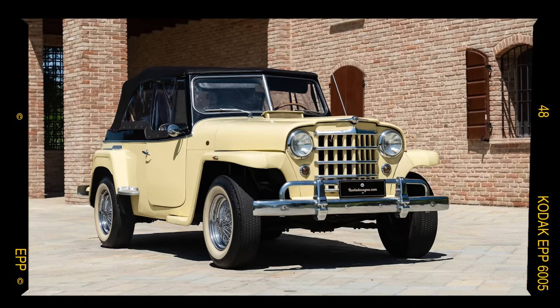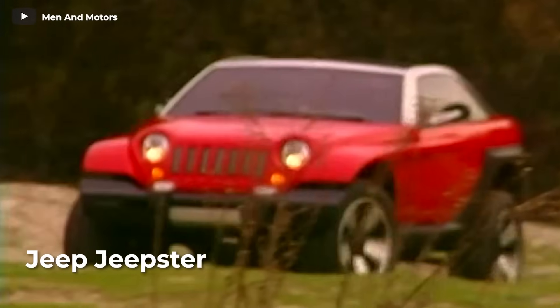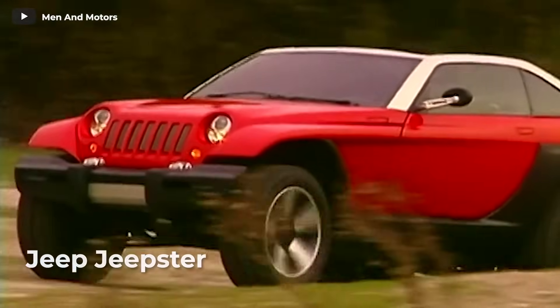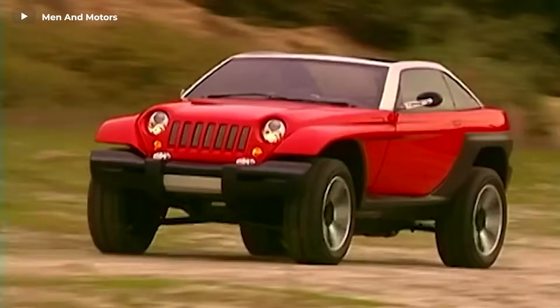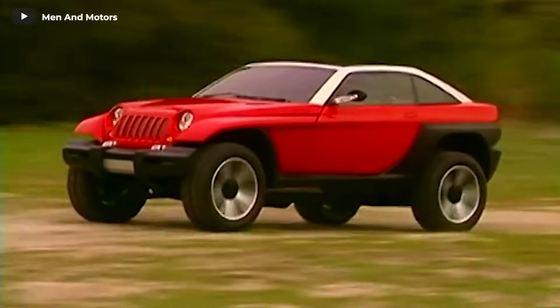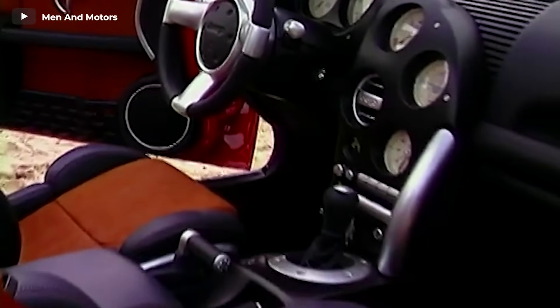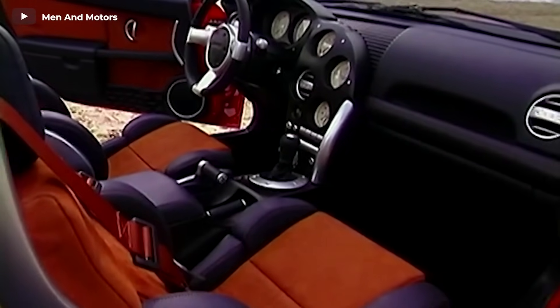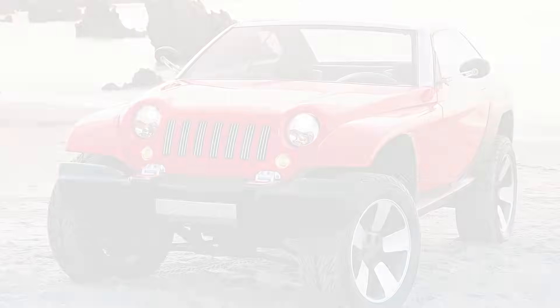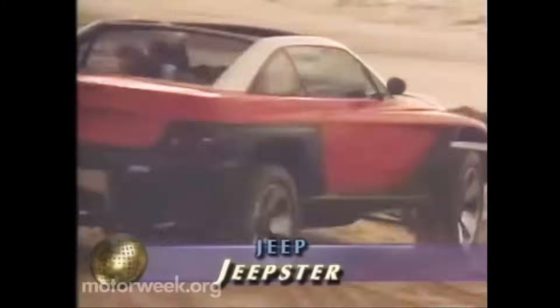The Jeepster name first graced an automobile in 1948. Fast forward half a century, and the concept vehicle unveiled in Detroit was a formidable off-roader, meticulously engineered to conquer the challenging 22-mile Rubicon Trail within the Sierra Nevada mountain range. Notably, the Jeepster featured an adaptable ground clearance system offering a versatile range of adjustments spanning four inches. Its power plant was a potent 4.7-liter V8 engine drawn from Chrysler's innovative Powertech family, which would later make its official production debut in the same year, finding its home in the second-generation Jeep Grand Cherokee.